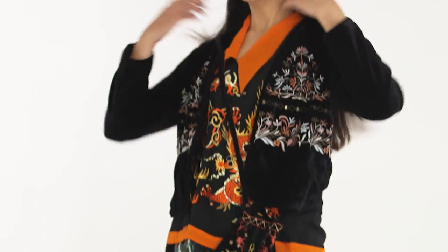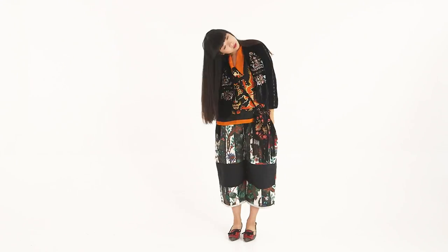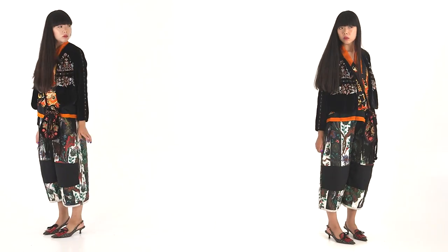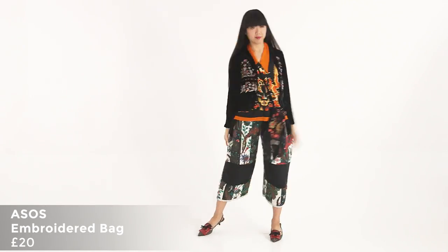Number one: modern renaissance. I think velvet, embroidery, corset. I love this embroidered jacket — it's quite an easy shape to wear. You can match it up with something more casual, and the bag is also a nice touch as well.